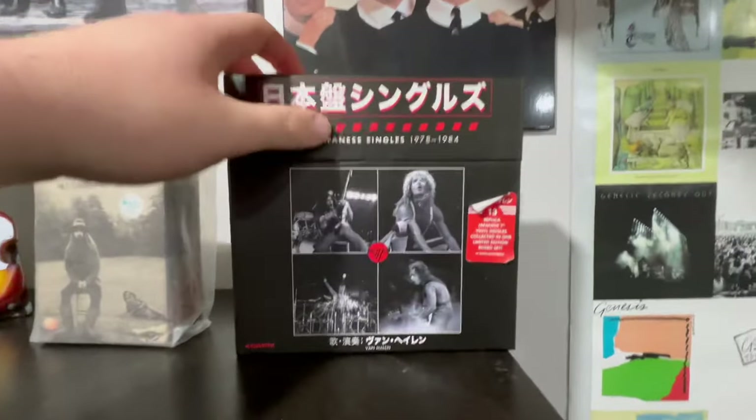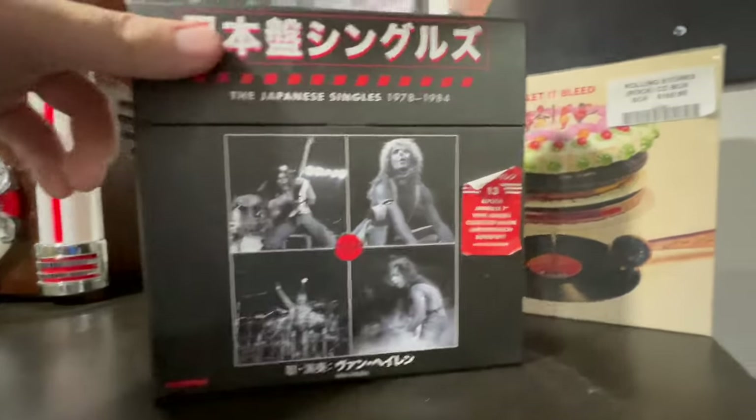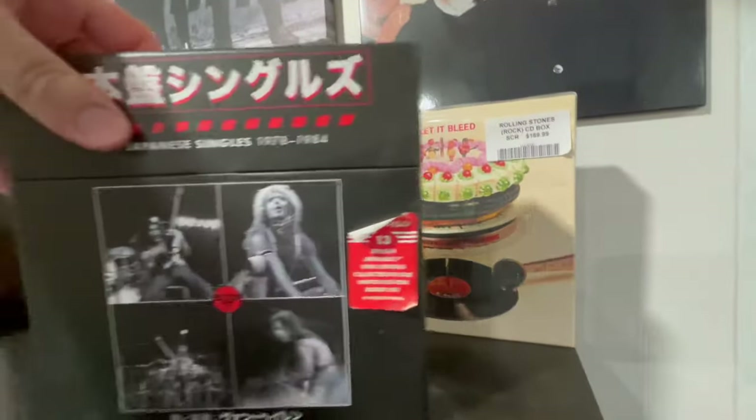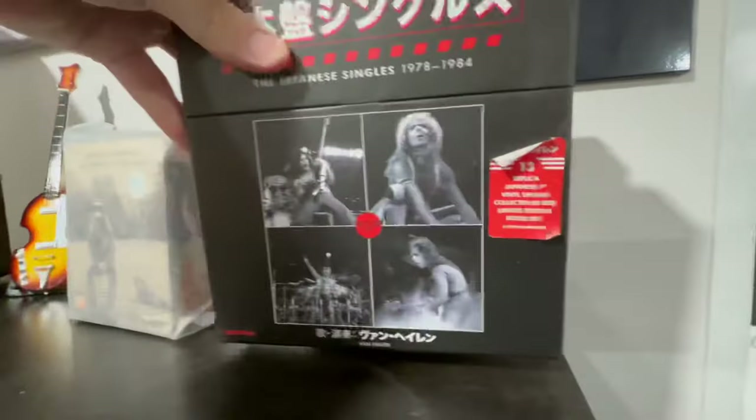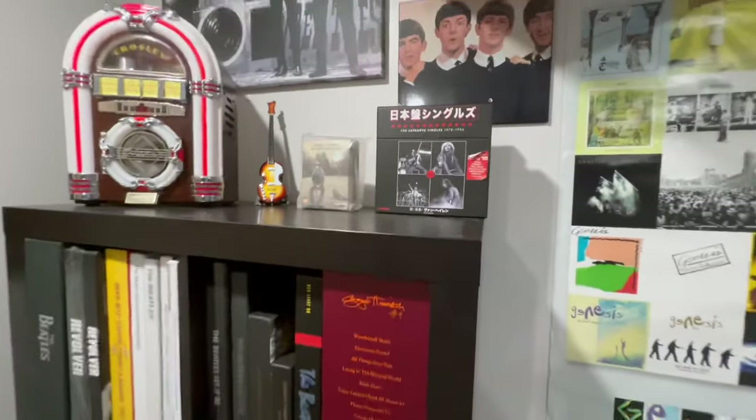These two things are not Beatles related, but it's the Van Halen Japanese singles 73 to 84 and the Rolling Stones Let It Bleed CD box set. I needed a place to put them and they looked really cool here, so I know they're not Beatles related, but hey.